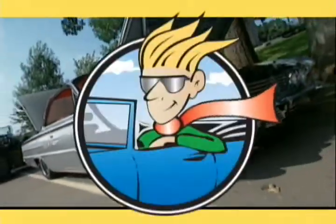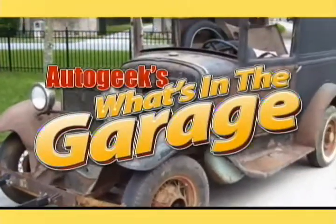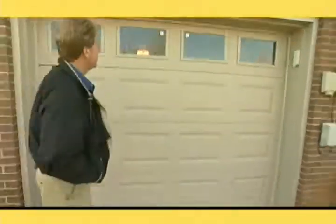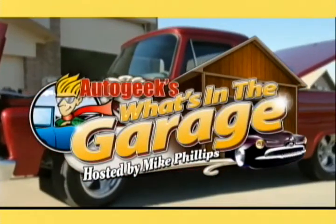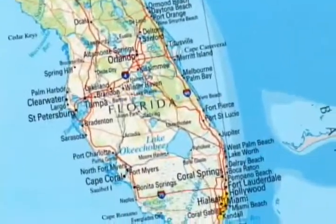It's time for a journey around America in search of the hidden gems, rare finds, and unbelievable collections in the garages of the country's auto enthusiasts. Each week, Mike Phillips will lead us through the amazing, fascinating, and entertaining backstories that make up What's in the Garage, presented by AutoGeek.net. Today, Mike is in Palm City, Florida.